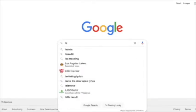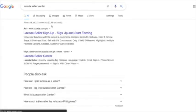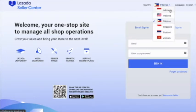Type 'Lazada Seller Center' and choose Lazada Seller Center. Click on that and you will be directed to this page. You are now in Lazada Seller Center, and you can see the countries where Lazada is available. You can choose from here.